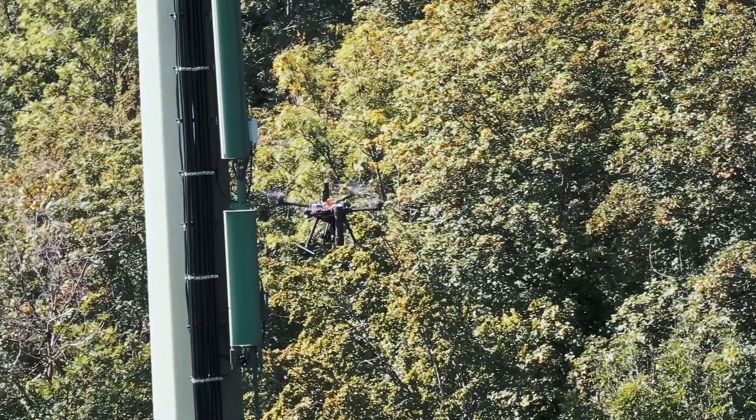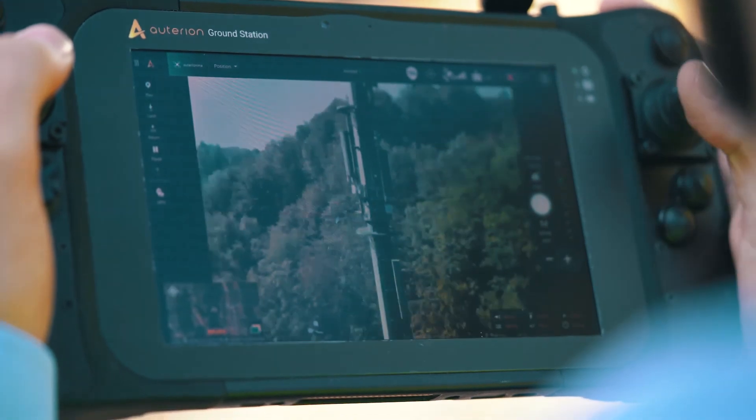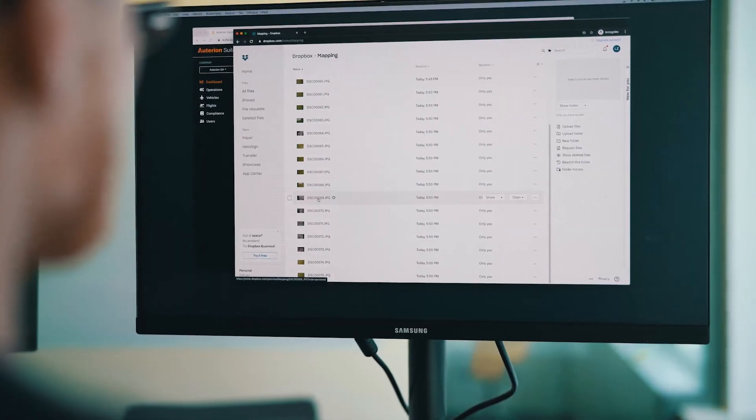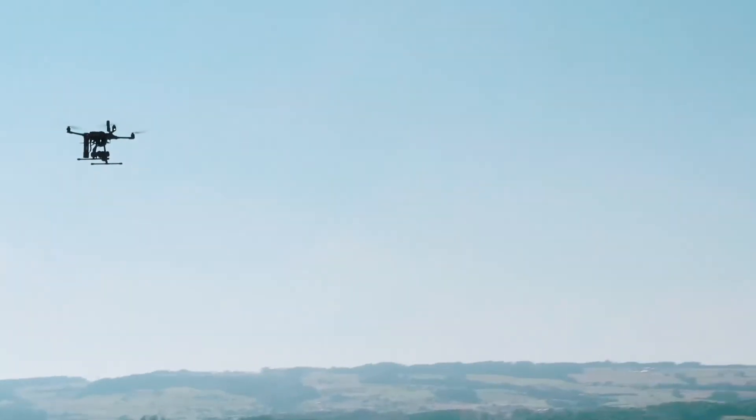Before the drone takes off, the connection to the cloud has been established and data is being streamed to your experts. This enables your subject matter experts to review the footage simultaneously, without having to wait for the field engineer to return.